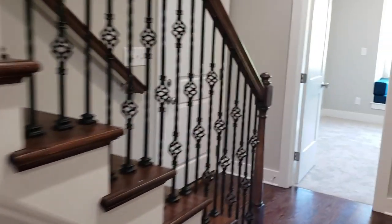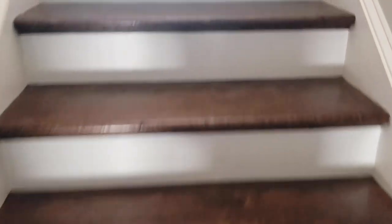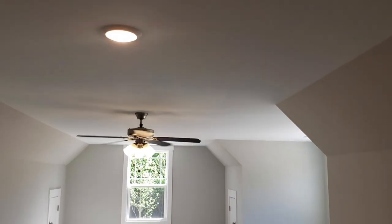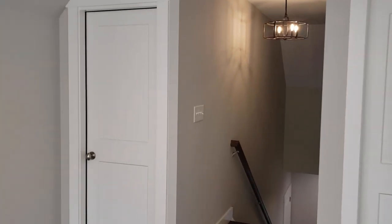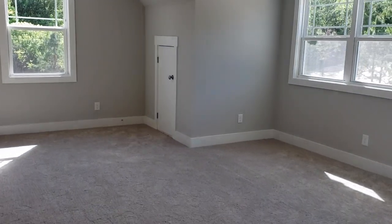That's basically it for the downstairs. Let's take a look at the bonus room — we did finished oak steps up to the bonus room, which is carpeted. In the bonus room we've got two recessed can lights and a ceiling fan light. We have a dark dormer and some attic access for storage. There's also a half bath up here in the bonus room, so we've got two fulls and two half baths in this home.